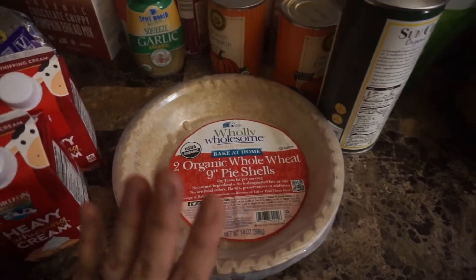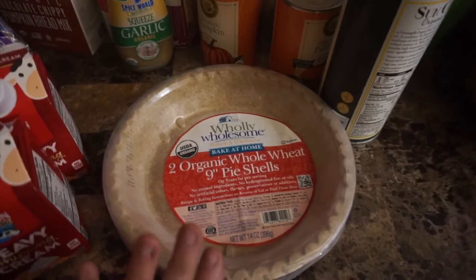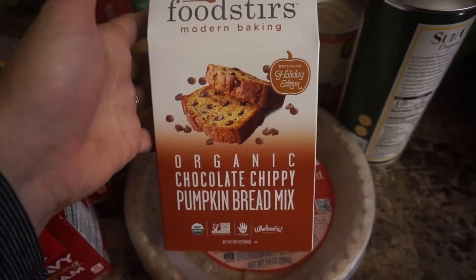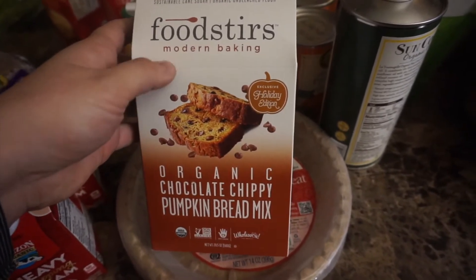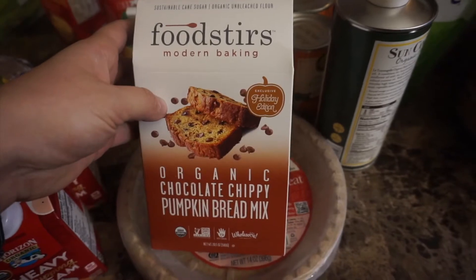I've never seen pre-made organic pie shells anywhere before, so I was stoked to find those to take a little bit of time out of my cooking and prep. Our other dessert option is gonna be this organic chocolate chippy pumpkin bread mix — I actually found this at Target.